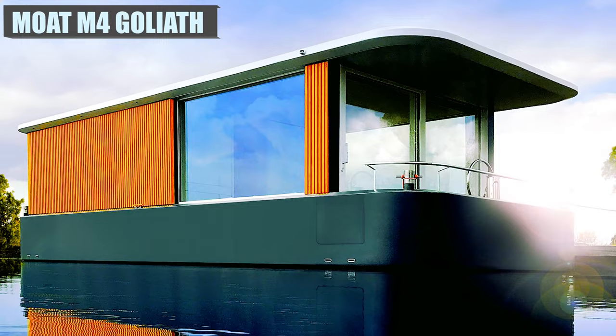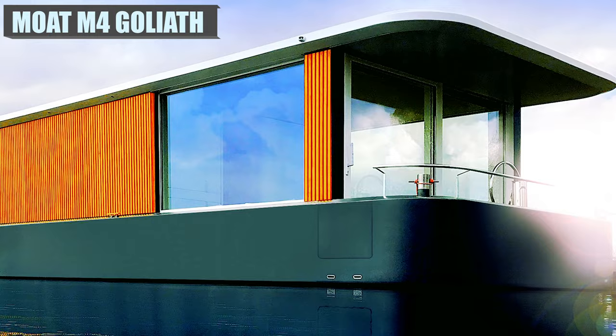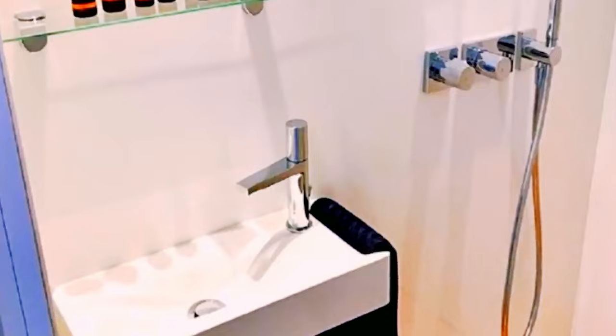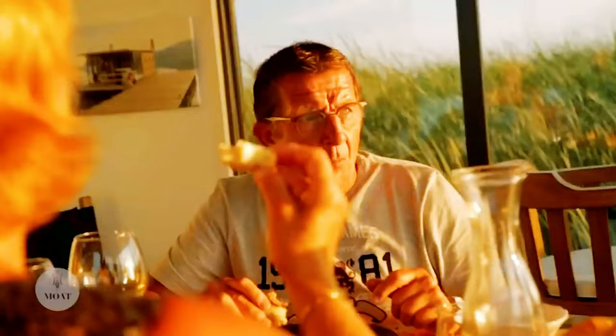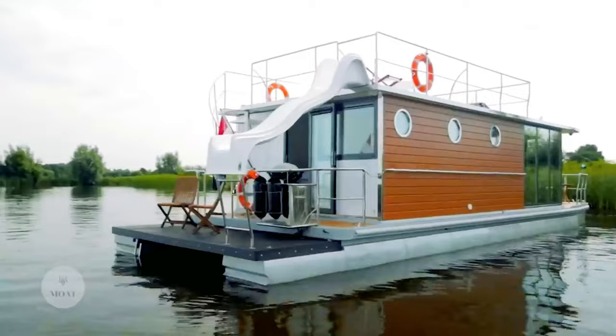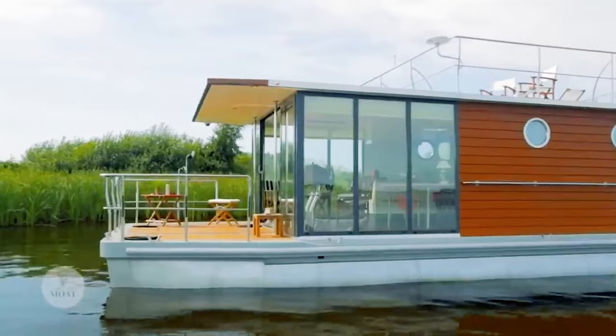Moat Manufacture has created a series of houseboats that are perfect for the lifestyle of traveling and living on the waterways. The modular design of the M4 allows for it to be made according to the needs of the owner. Standard features include a full-size bathroom with a stand-up shower as well as a kitchenette with a sink and dual-burner cooktop. Outside space includes patio decks at the front and rear of the boat, in addition to the roof, which can be utilized for sunbathing. There's also an optional slide that can be attached for a bit of fun getting into the water. Pricing starts out at $147,000.